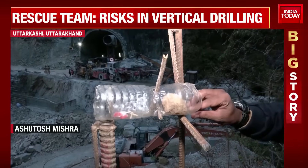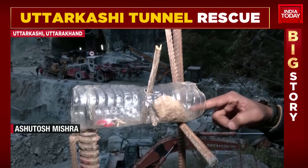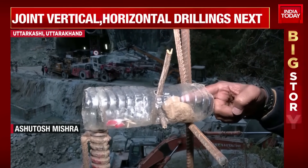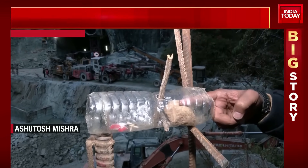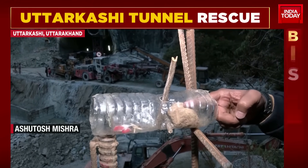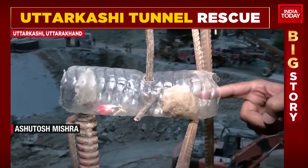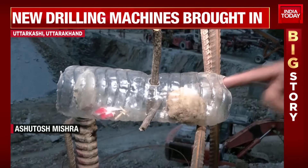The operations are taking place right at this section. The auger tried to penetrate the debris but failed somewhere near 48.8 meters. The blades are now stuck inside the tube. An escape tube with an 800-millimeter diameter has been sent in. The auger blades are being cut down, and manual drilling will now take place — workers will enter through the pipe to reach the trapped side.